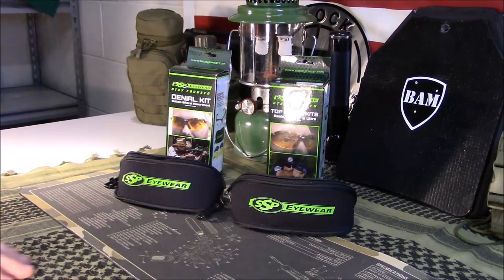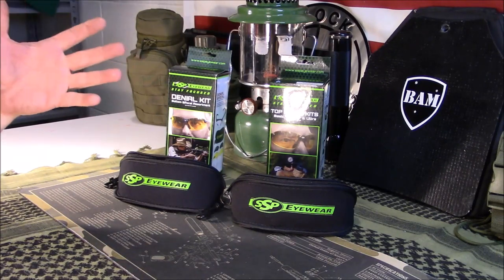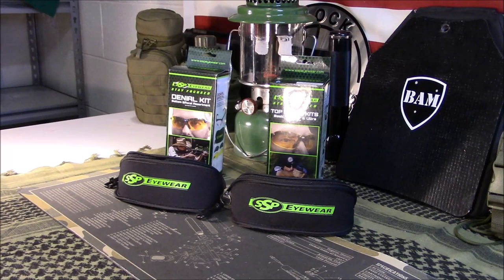Welcome back, guys. Appreciate you tuning in. Today we're going to take a look at some shooting glasses, especially for you guys that might wear cheaters or bifocals, and you don't want to go out and buy prescription shooting glasses. This is mostly for guys that are farsighted — in other words, you can see far off, but you can't see things close up. I ran into this not long ago.